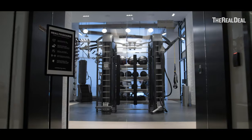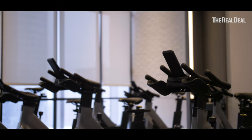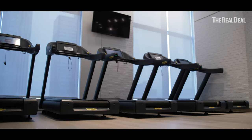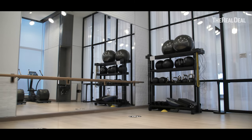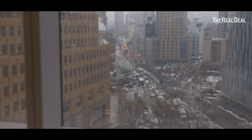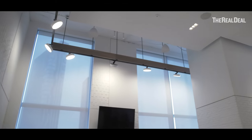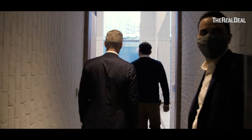People always walk into this gym and their jaws just drop. This is an incredible space — you don't get gyms like this in Brooklyn. There's cardio, Pilates, a spinning room, a rock climbing wall on this floor. That's what we did here at Brooklyn Point: we brought the best of Manhattan, the spectacular quality and design and amenities we do on Billionaires Row, here to Brooklyn for a fraction of the price.